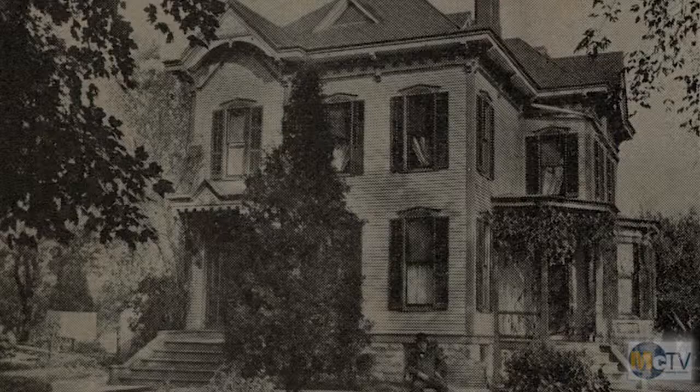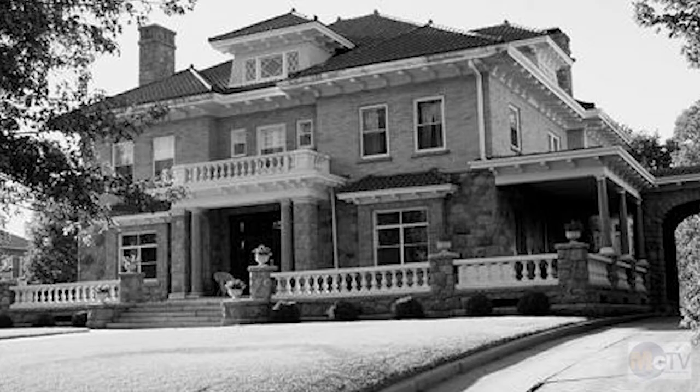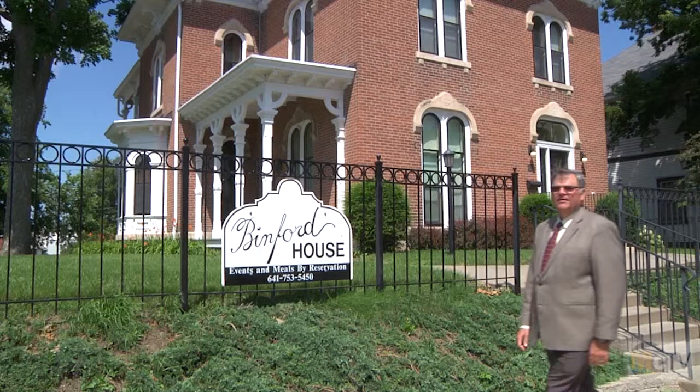You can find lots of beautiful buildings in Marshalltown, so we put together a little program we call Mansions of Marshalltown. Today we're going to feature the mansion of Thaddeus and Angelica Binford.